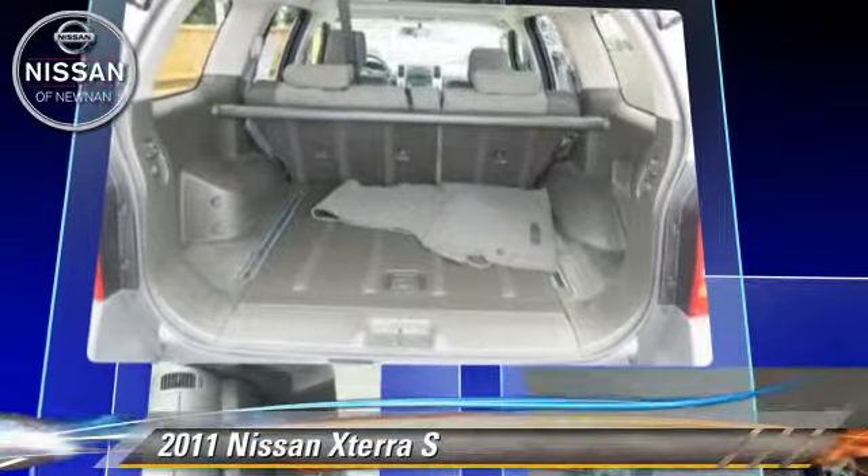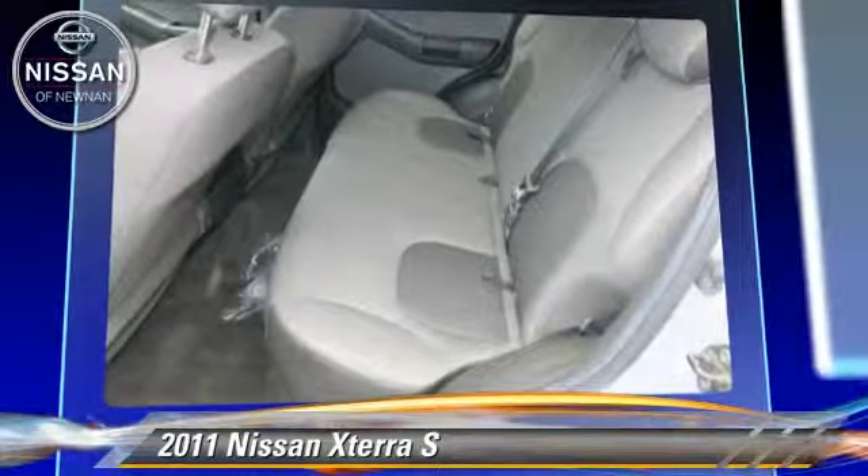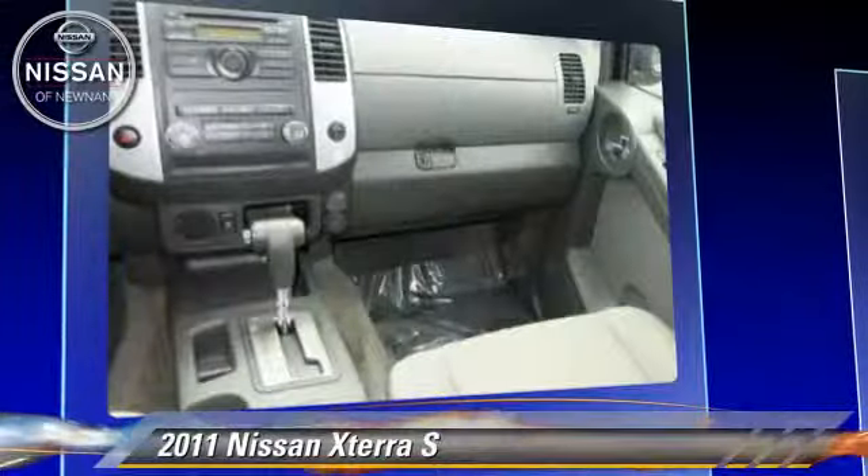This Nissan features privacy glass, power steering, and tilt wheel. Safety features include side airbags, traction control, and ABS.